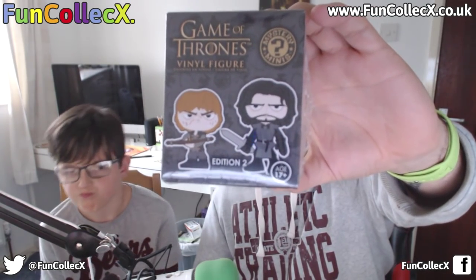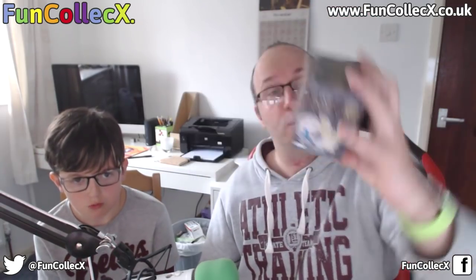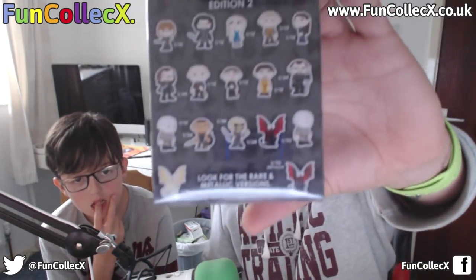The next item in the box is a Game of Thrones Mystery Mini Vinyl Figure, Edition 2. As you guys know, I am not up on Game of Thrones at all — I don't know any of the characters. On the back it's got all the different ones you can get. We're going to open this up.